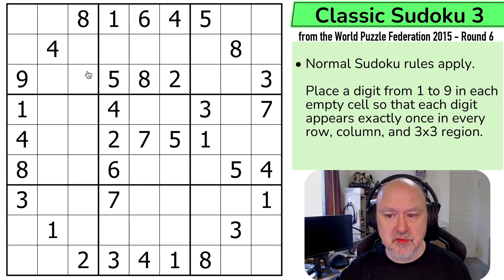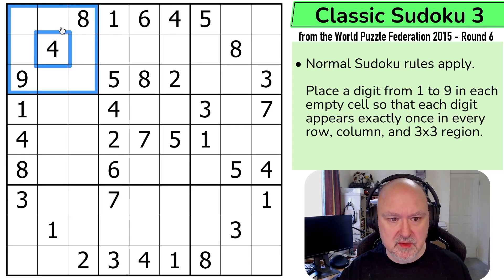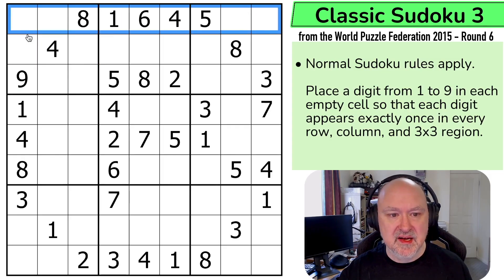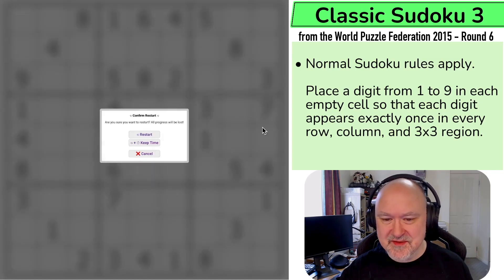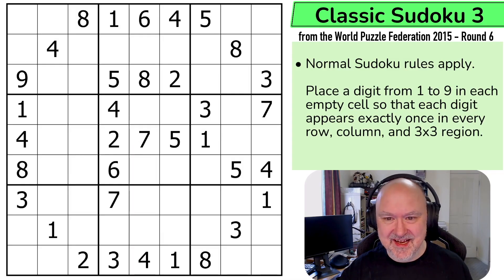Let's look at how this works. Normal Sudoku rules apply: in every box, in every row, and in every column, the digits one to nine must be placed without repetition. That's it. I'm going to restart the puzzle to restart my timer — let's give this a shot.